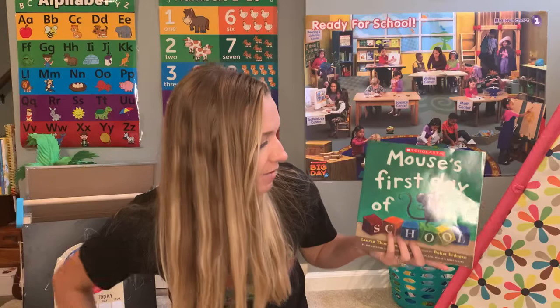Hi friends, welcome back to story time. We are continuing on with our theme about being ready and being back at school. And today's book is called Mouse's First Day at School.